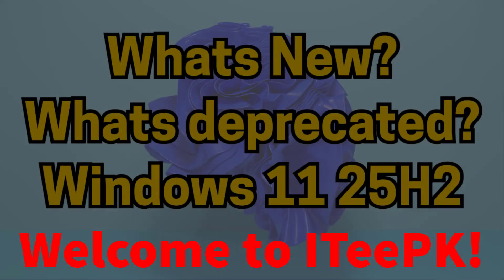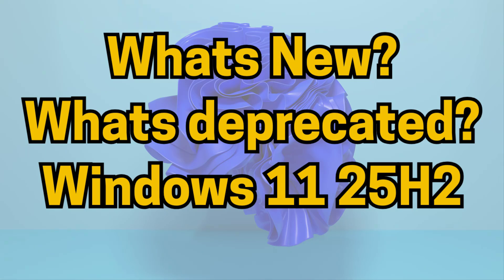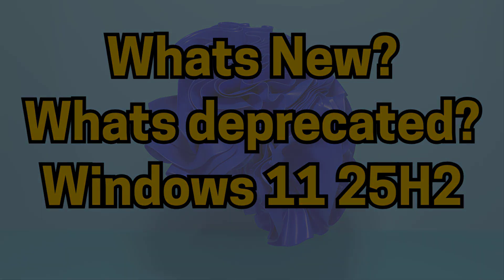Hello everyone, welcome back to ITPK. Today we are diving into Windows 11 version 25H2, and we will see exactly what's new, what's changing, and whether it's worth upgrading immediately or not.